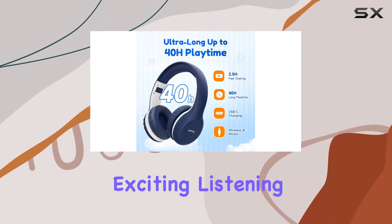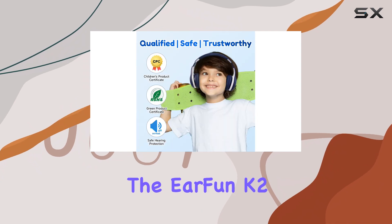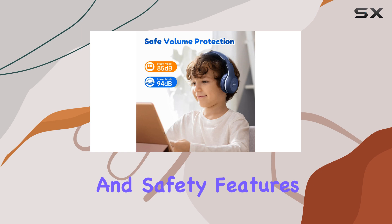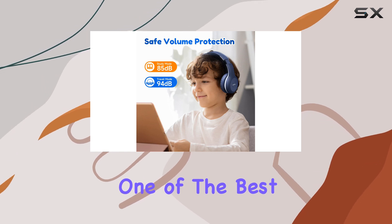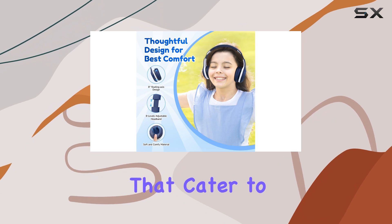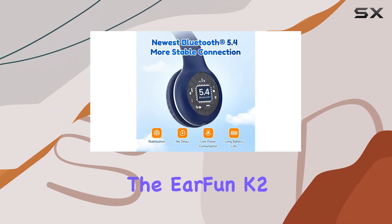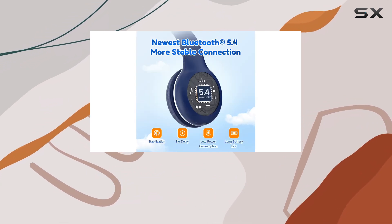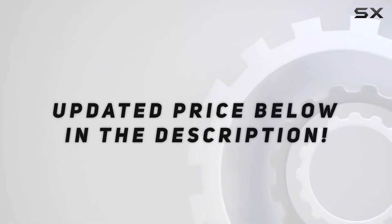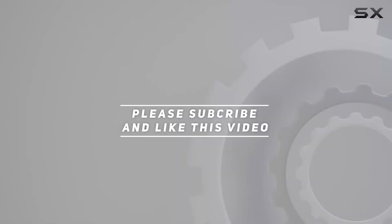Overall, the EarFun K2 Kids headphones combine comfort, sound quality, and safety features, making them one of the best budget options available for kids. If you're in the market for headphones that cater to younger users, the EarFun K2 Kids should definitely be on your radar. Check out the video description for updated pricing, and thank you for watching.